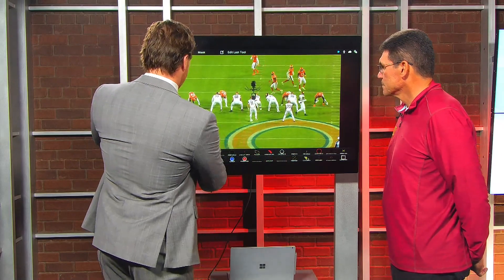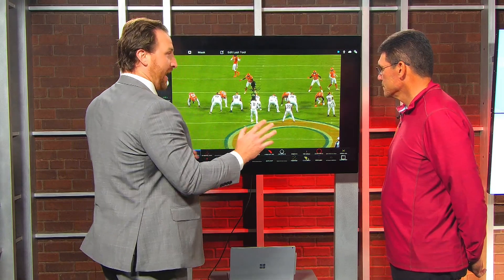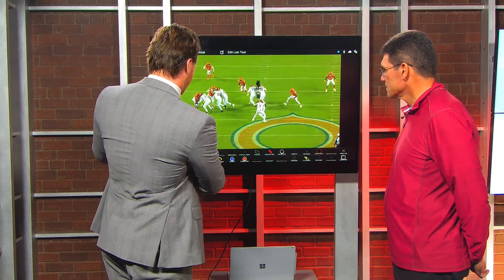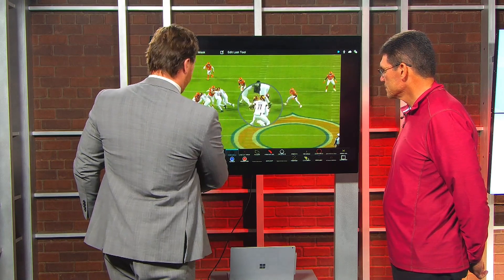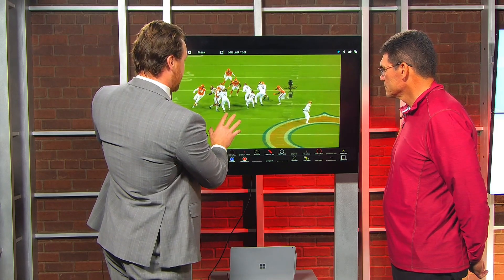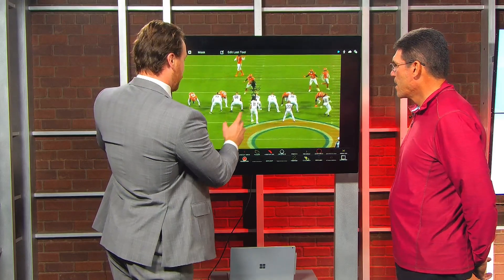You mentioned holding this backside player — you always have to account for that guy when you're running away. And it's just this little subtle fake by Carson in the backfield; that ball fake hesitates him enough, literally gives him a step, and he's able to get into the secondary.